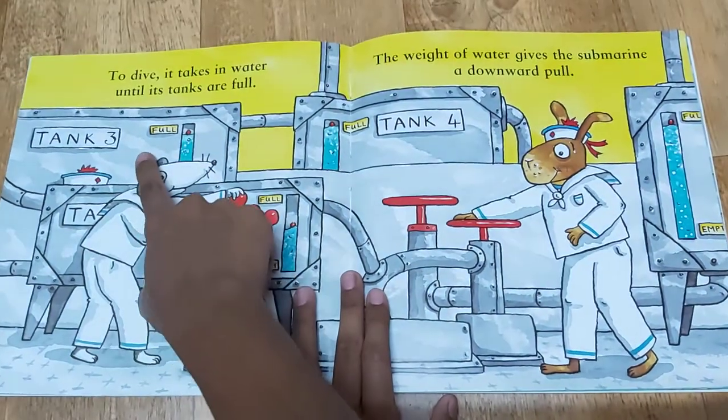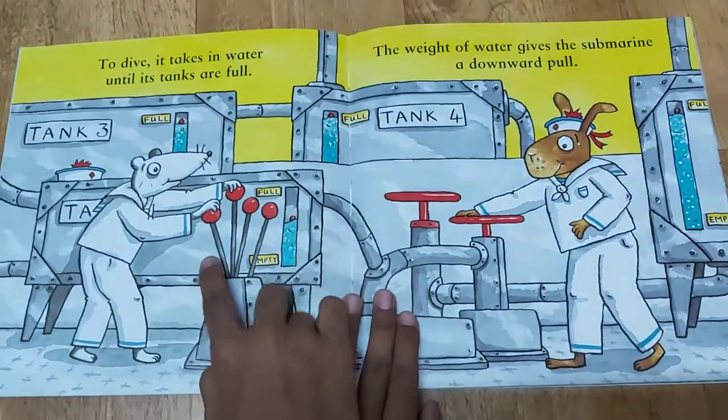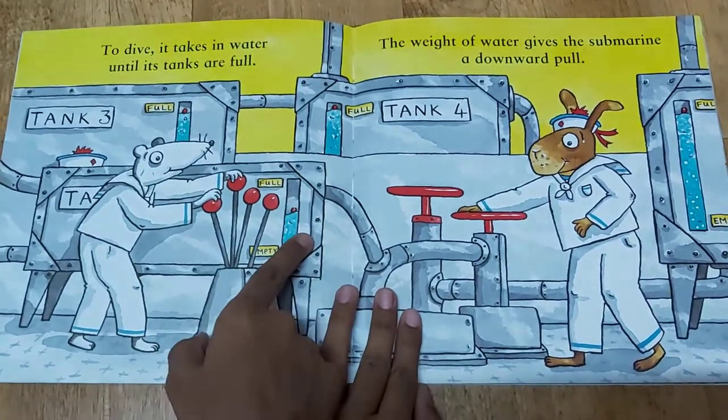Tank 3 is full. Tank 4 is full. And I guess this is tank 5 — it's getting full.